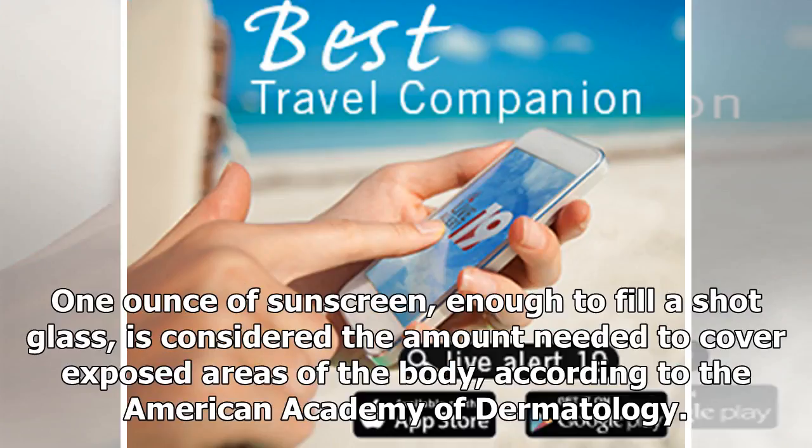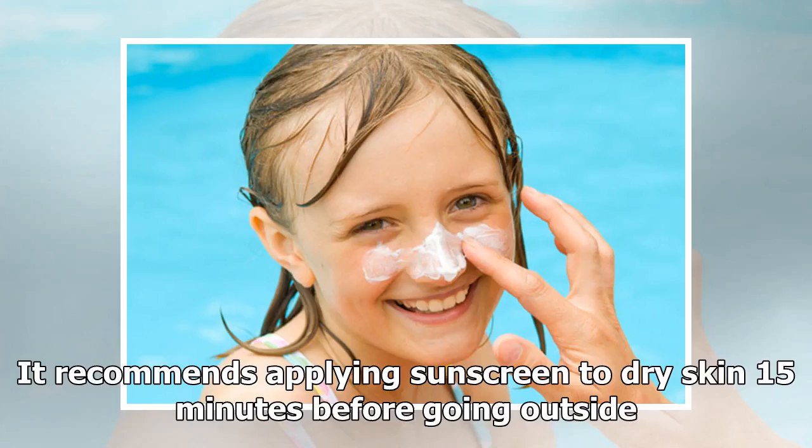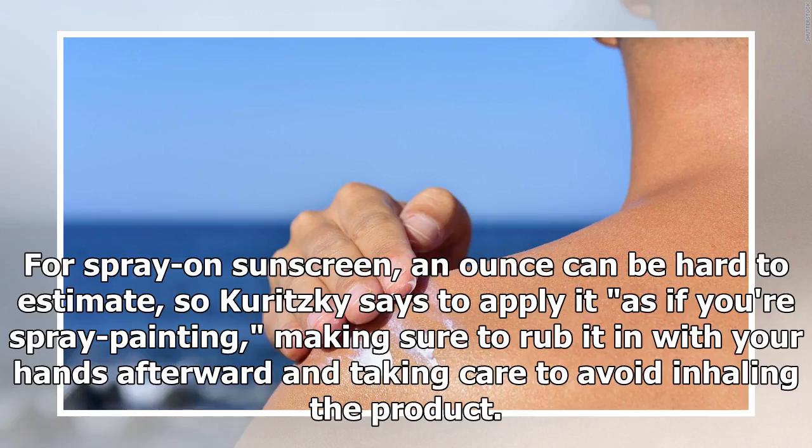One ounce of sunscreen — enough to fill a shot glass — is considered the amount needed to cover exposed areas of the body, according to the American Academy of Dermatology. It recommends applying sunscreen to dry skin 15 minutes before going outside. For spray-on sunscreen, an ounce can be hard to estimate, so Kuritsky says to apply it as if you're spray-painting, making sure to rub it in with your hands afterward and taking care to avoid inhaling the product.